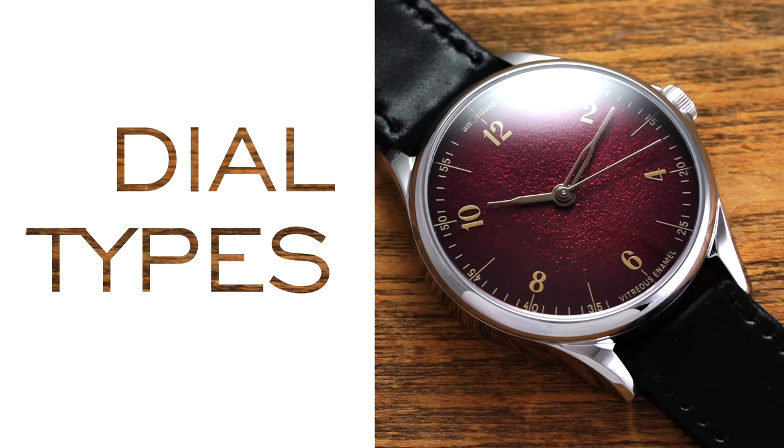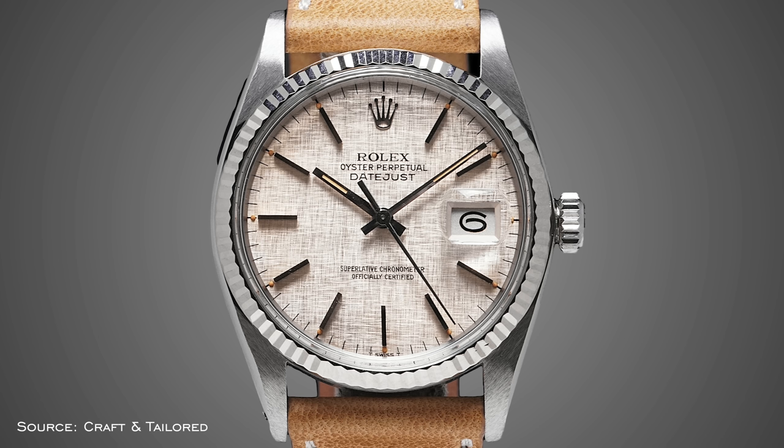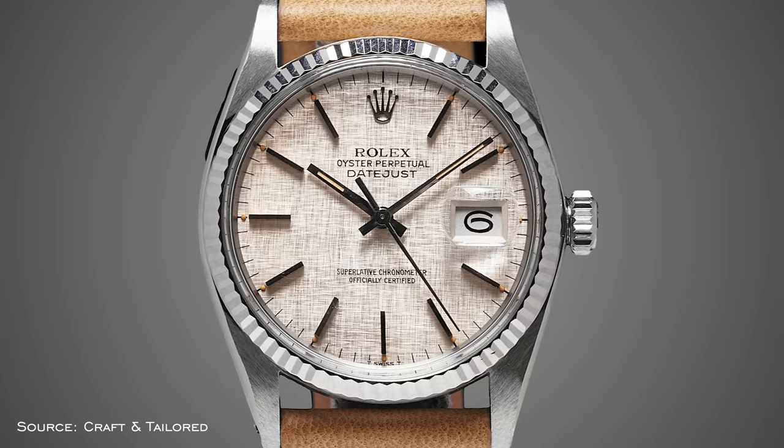Let's start with looking at different dial types, because this is important when understanding watches and being able to describe their appearance. The first dial type is the linen dial, often associated with early Rolex Datejust models. The linen dial is characterized by a subtly textured pattern of vertical and horizontal grain in a white, silver, or off-white color that creates a woven effect similar to that of a textile like linen.